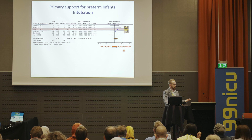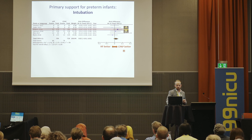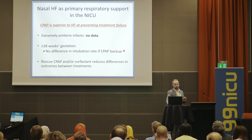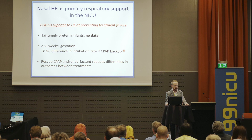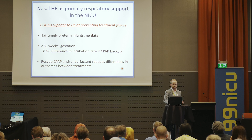Treatment failure just means reaching pre-specified criteria. If we look at intubation — remembering the Hipster trial allowed rescue CPAP — there is no difference in the rate of intubation between high flow and CPAP. To summarise: CPAP is superior to high flow at preventing treatment failure. There is no data in extremely preterm infants. However, in preterm infants born 28 weeks or above, there's no difference in intubation rate if you have both high flow and CPAP available, and rescue CPAP reduces differences in outcomes between treatments.